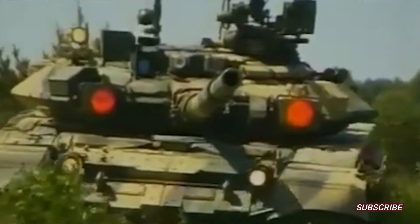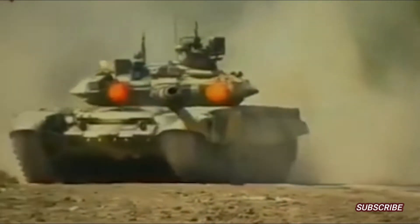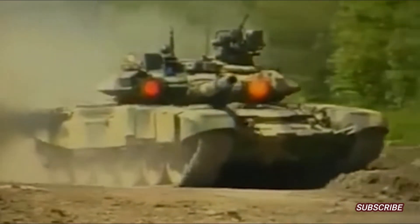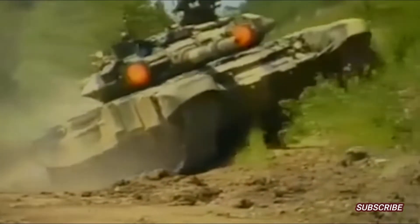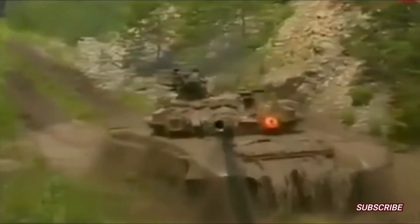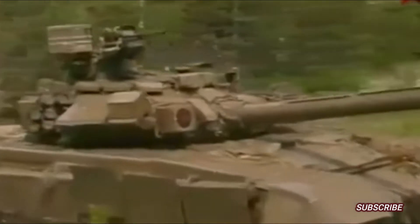On some types of Russian tanks, it appears on the front there is a pair of red lights. The pair of glowing red lights is often a symbol of the Russian tank. The device that appears to emit red light on the tank is an electro-optical active protection system which is named Shtora.